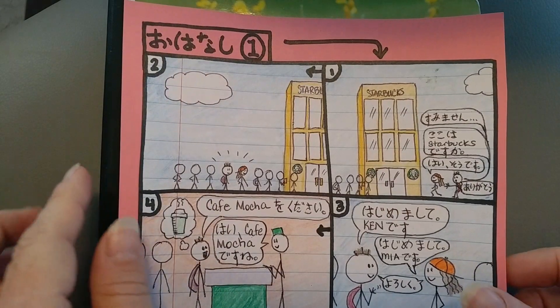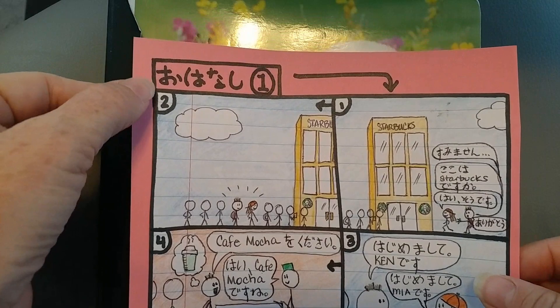Konnichiwa! Radona desu! So today we're doing an oh-hanashi, a little story.